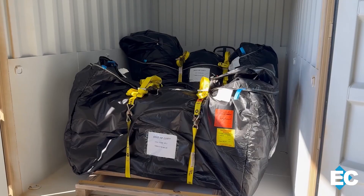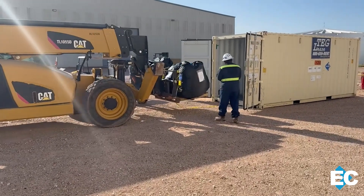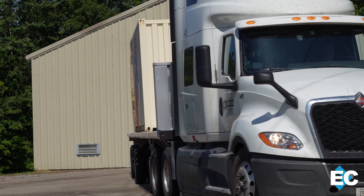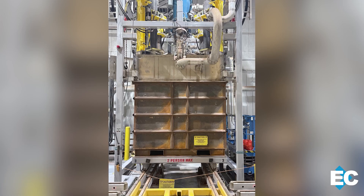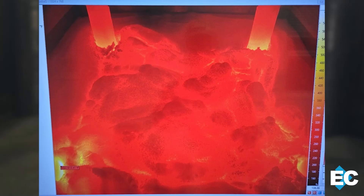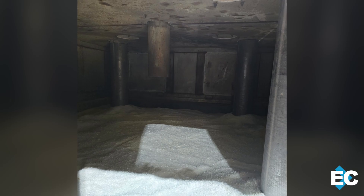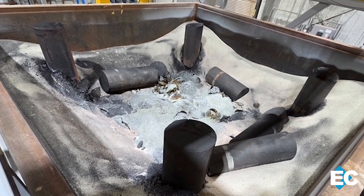To reduce that risk, two of the shields were recently shipped to Veolia's facility in Andrews, Texas — a move that took months of planning, careful packaging, and a special transport permit just to get them on the road. Once there, crews used GeoMelt technology, a high-temperature process that heats the shields to more than 2,700 degrees Fahrenheit. It turns the reactive metal into a stable glass form for safe, permanent disposal using a process known as vitrification.